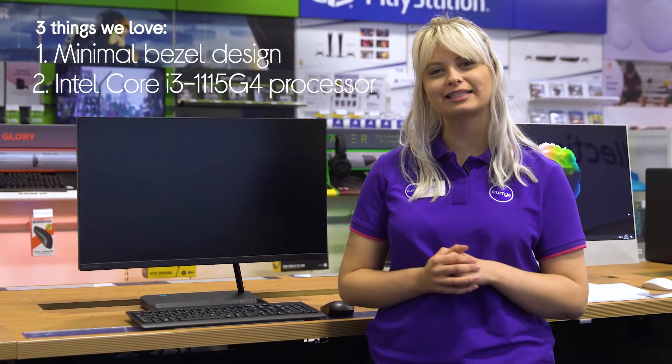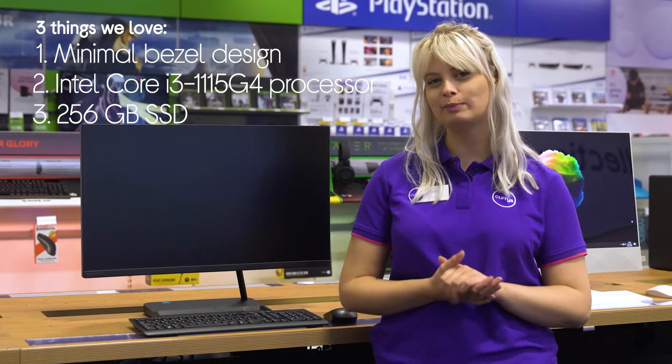Hey, it's Louise, and here's three things we love about this Lenovo all-in-one PC. It provides you with more screen to view, handles everyday tasks effortlessly, and it has lots of speedy storage.